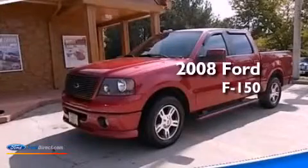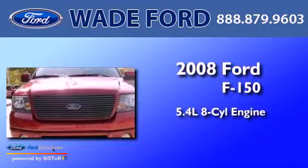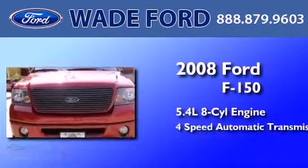This is a 2008 Ford F-150. It features a 5.4-liter, eight-cylinder engine and a four-speed automatic transmission.